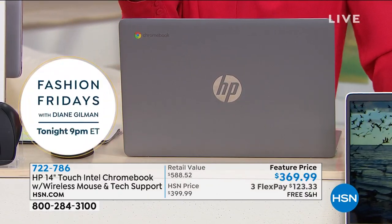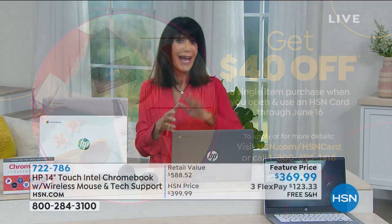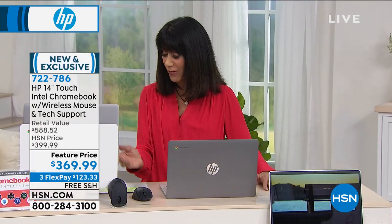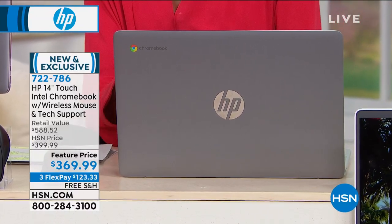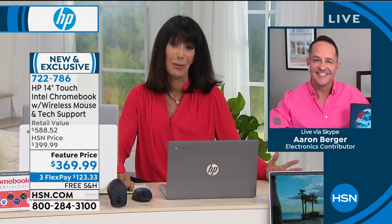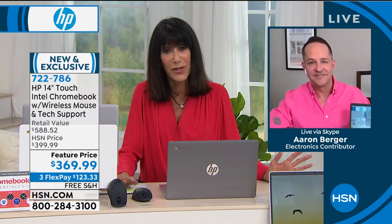The HSN card promotion just started today — if you don't have the card, this is a great time to get it. The HSN card has no annual fee and offers more flex pay options, saving you money. With the card you can get this Chromebook for $329.95. You also have 30 days to try it. Personally, as someone who is electronically not very savvy, I found this Chromebook incredibly intuitive — like sitting down with a best friend.